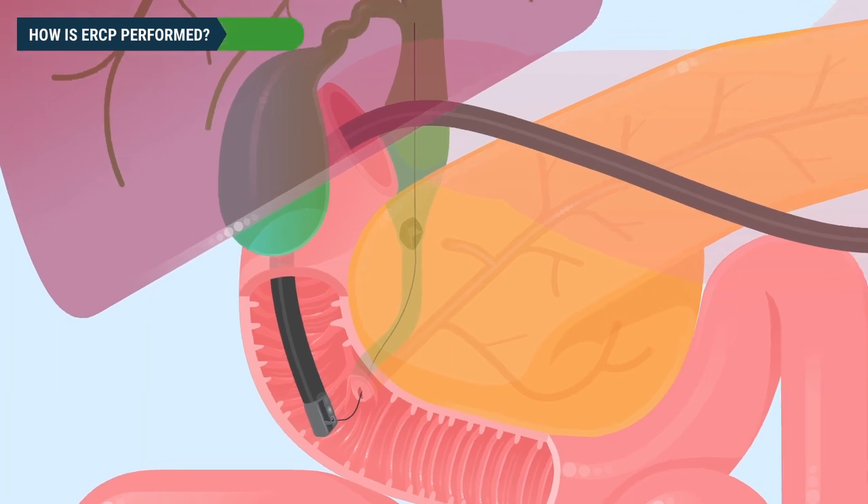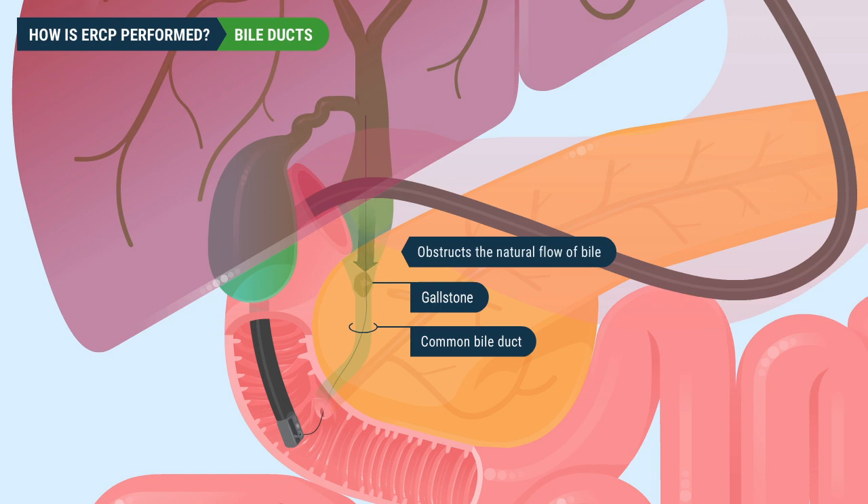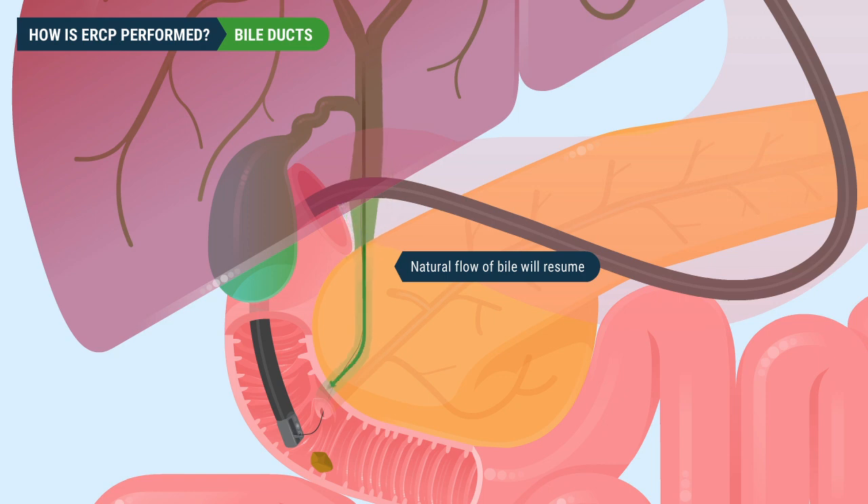The first example is an ERCP of the bile ducts. Within the biliary ductal system, a gallstone is impacted in the common bile duct, causing a blockage that obstructs the natural flow of bile and impacts the gallbladder and liver. With the guide wire in place, a second catheter with a deflated balloon on its tip is inserted past the gallstone. When placement is confirmed, the balloon is inflated and the doctor pulls the gallstone out of the ducts and into the small intestine where it is removed. The natural flow of bile will resume and over time the bile ducts will return to normal.